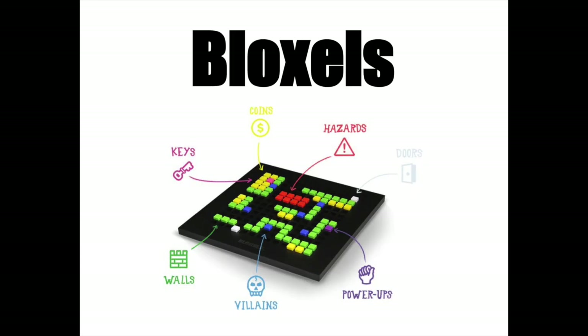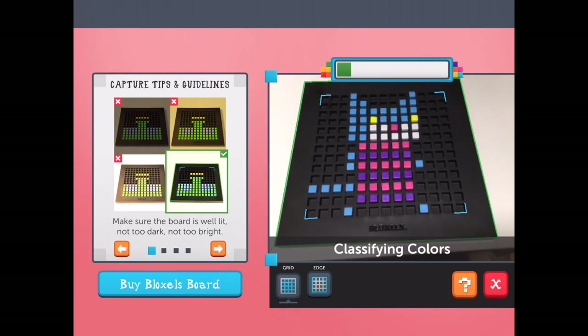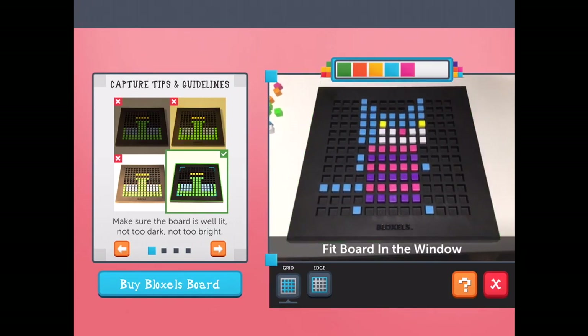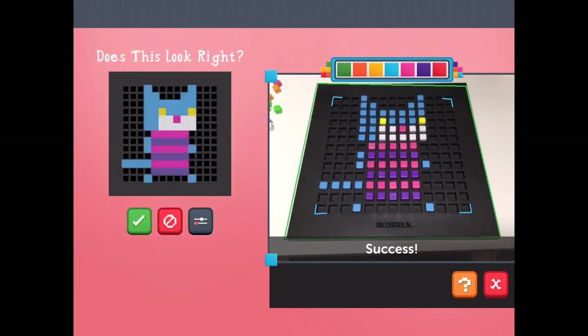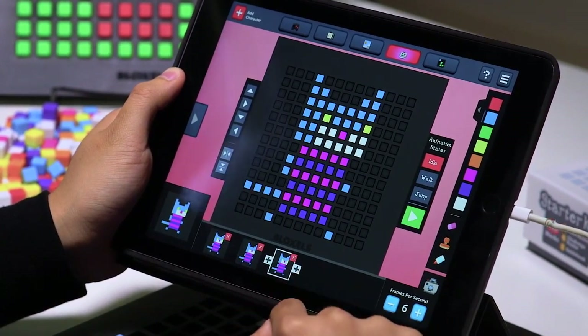If you've ever wanted to make your own video game, now is your chance. Bloxels is something about the size of a checkerboard and you add little cubes to make your own 8-bit pixelated video game character. You're not going to play the video game, but you will create a character for it.